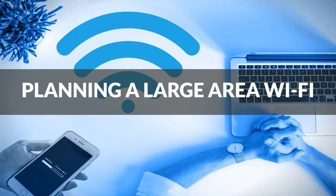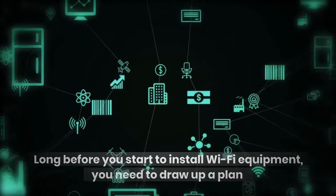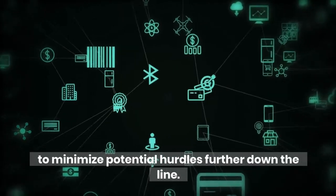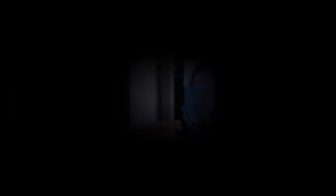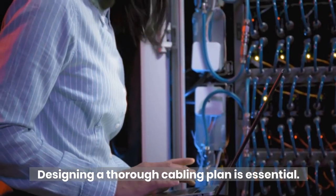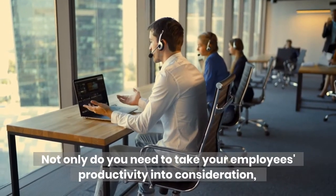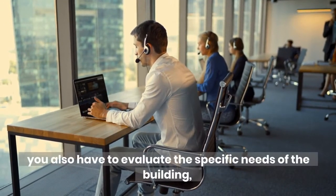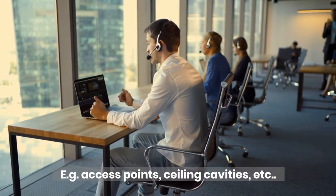Planning a large area Wi-Fi. Long before you start to install Wi-Fi equipment, you need to draw up a plan to minimize potential hurdles further down the line. In particular, make sure that you create a cabling plan. Designing a thorough cabling plan is essential. Not only do you need to take your employees' productivity into consideration, you also have to evaluate the specific needs of the building, for example access points, ceiling cavities, etc.